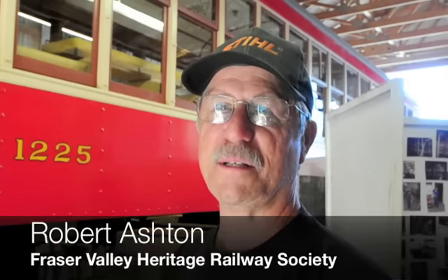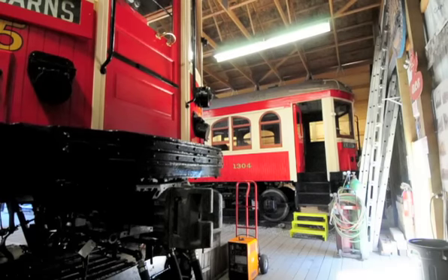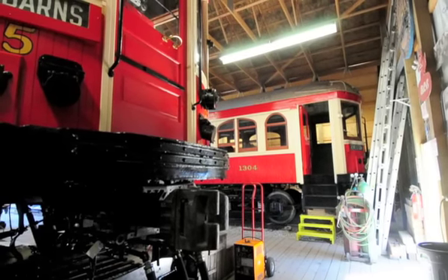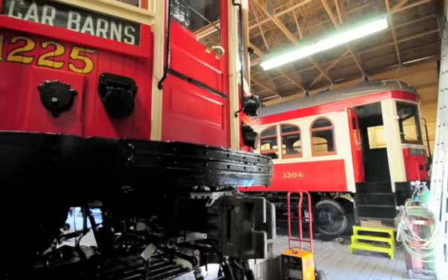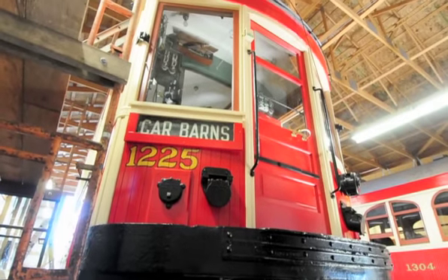Behind me is BCER 1225. This was built for the British Columbia Electric Railway Company in 1912 and began running in Vancouver in 1913. Its main line was Steveston to downtown Vancouver, and it would go through Richmond,